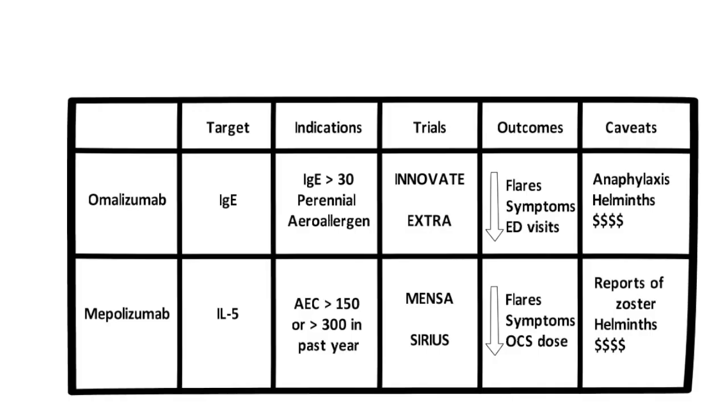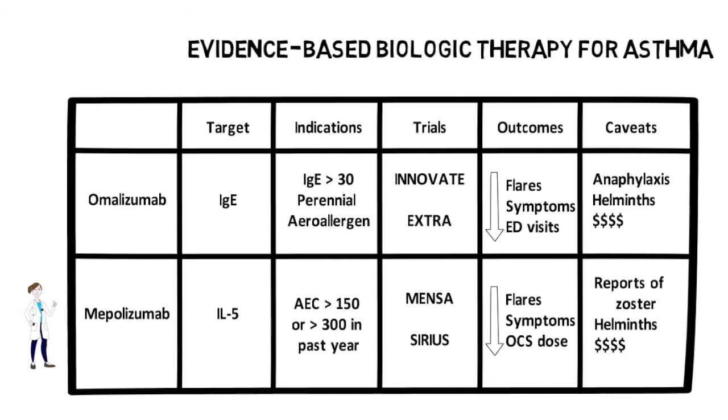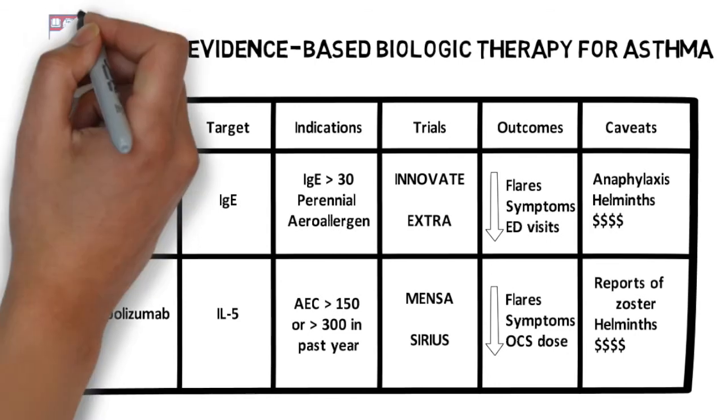Let's review what we've learned today. We now have several options to offer patients with severe persistent asthma who are already on optimal therapy. If they have an IgE greater than 30, consider omalizumab, based on the INNOVATE and EXTRA trials. If they have an eosinophil count greater than 300 and have had multiple exacerbations in the past year, consider mepolizumab, based on MENSA or SIRIUS. Future studies may provide guidance for which biologic therapy to use in patients with both an elevated IgE and eosinophil count. That concludes our brief review of the evidence supporting various biologic therapies for asthma. Thanks for listening.